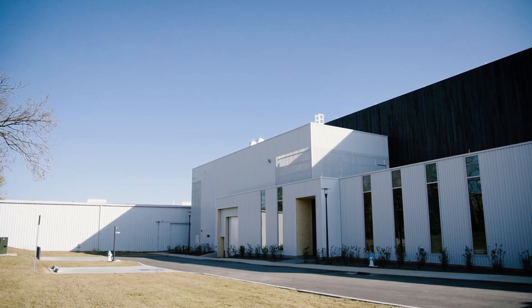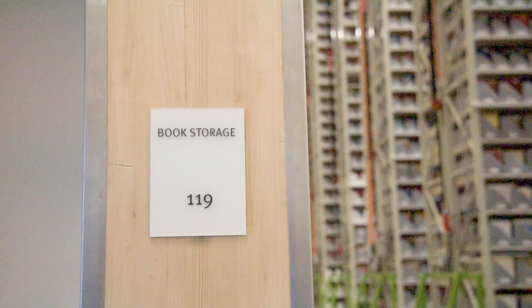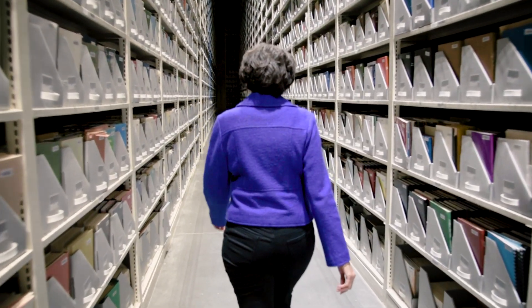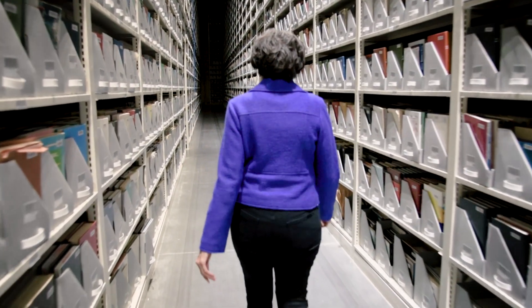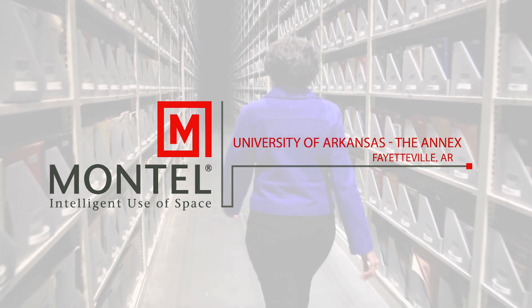When we looked at the names of the companies that were under consideration, I knew that Montel had developed a strong reputation, and in other libraries that I worked at before, we had used Montel Shelving, so it was a no-brainer.